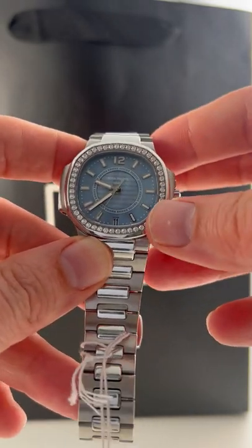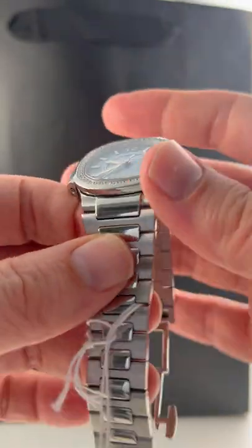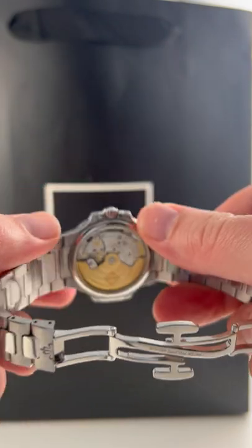We've got a factory diamond bezel, and of course the signature looking not only shape of this case, but the bracelet for the Nautilus as well. This is in steel.